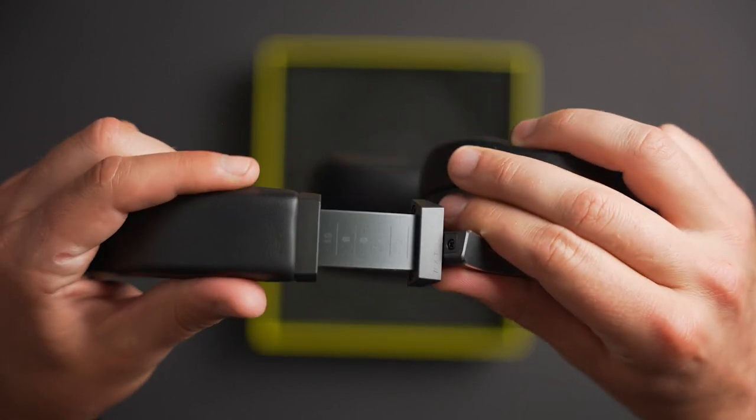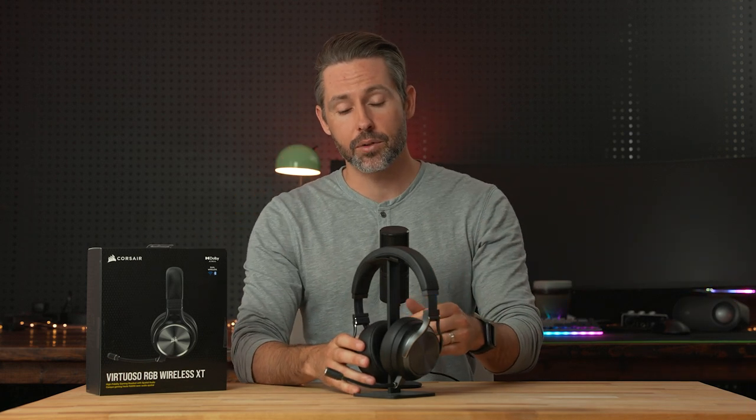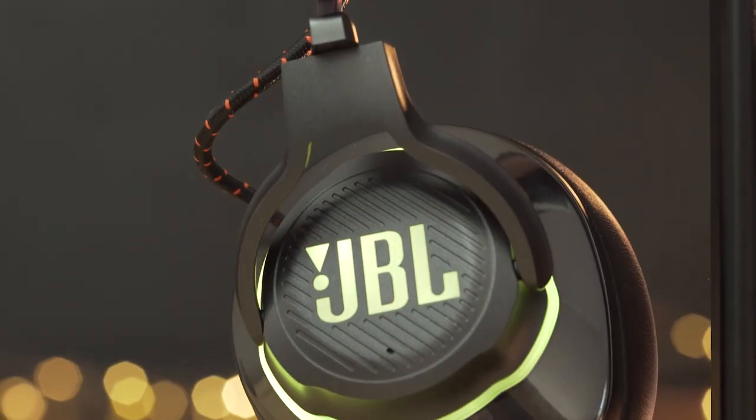The headband features sizing indicators on the side, making it easy to remember your best setting and dial it in quickly. As for passive noise cancellation, the XT is okay for blocking out noise, but because of those shallower ear cups I found other headsets like the Razer Black Shark V2 and the JBL Quantum 800 provided a little more passive noise isolation. In a quiet environment that doesn't matter much, but in a noisy room you might need to crank the volume up to block out background sounds.